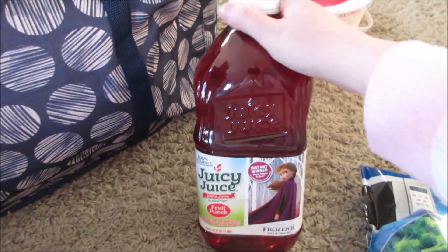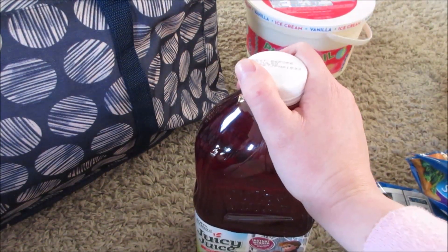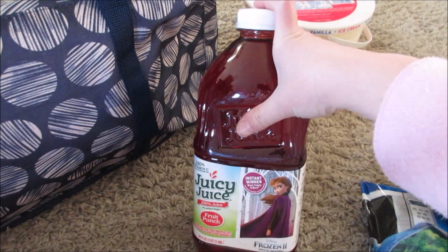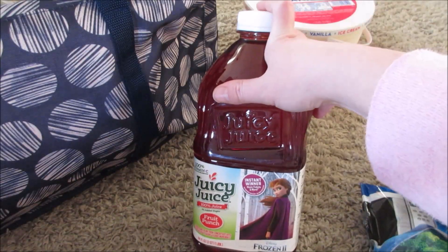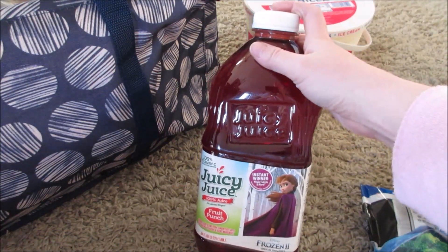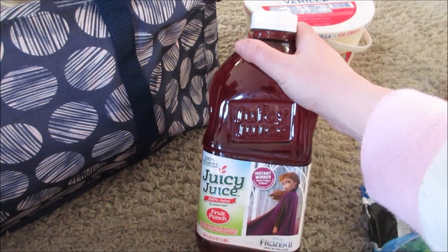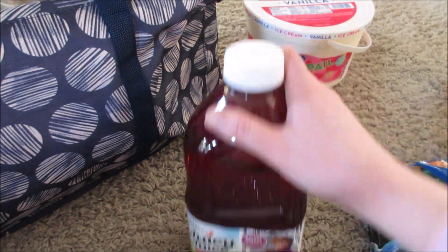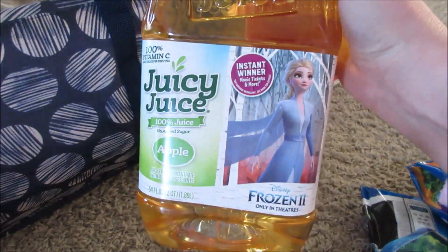I also got some Juicy Juice. These were on sale for $1.99 and with the Buy 5 Get 5 they come out to be 99 cents, which I think is a great deal for juice. But I had some 75-cent-off coupons, so these came out to just 24 cents a piece. I ended up buying four of them — two fruit punches and two apple juices. This is a great item if you want to donate some stuff too.